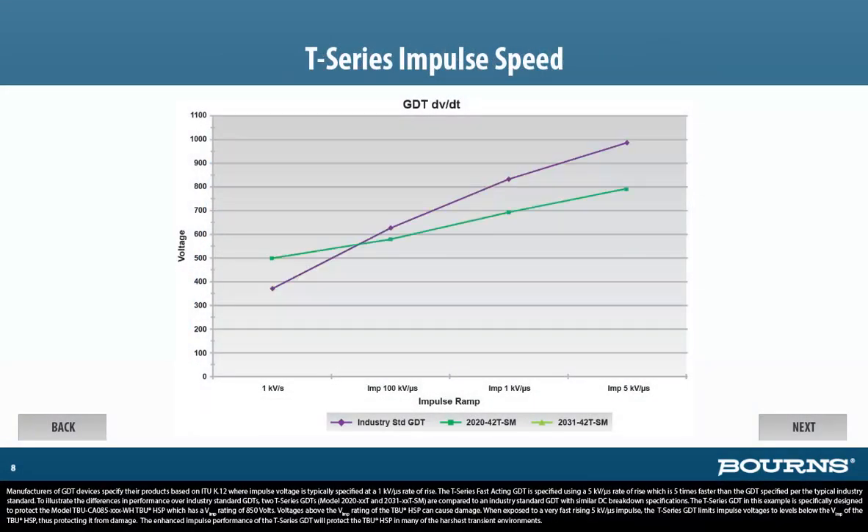Manufacturers of GDT devices specify their products based on ITU-K.12, where impulse voltage is typically specified at a 1 kV per microsecond rate of rise. The T-Series fast-acting GDT is specified using a 5 kV per microsecond rate of rise, which is 5 times faster than the GDT specified per the typical industry standard. To illustrate the differences in performance over industry standard GDTs, two T-Series GDTs — Model 2020-XXT and 2031-XXT-SM — are compared to an industry standard GDT with similar DC breakdown specifications.